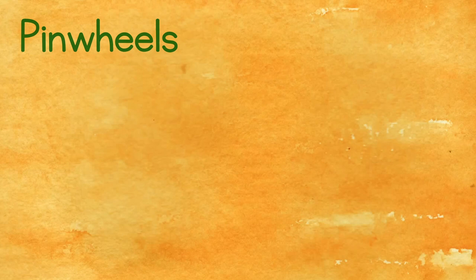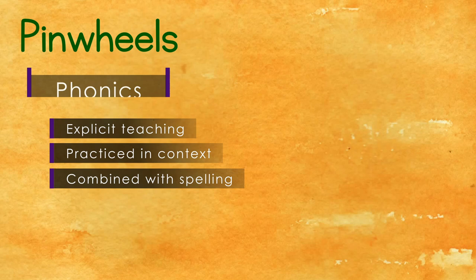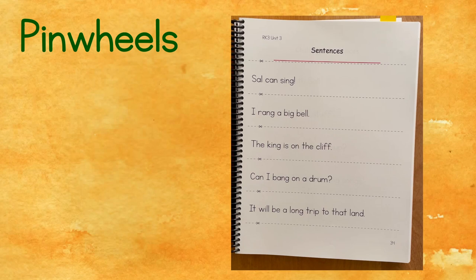Pinwheels teaches phonics systematically using explicit teaching routines, all practiced in a meaningful context while weaving in spelling throughout. Each unit begins with a sound or spelling pattern that is applied in word-level practice, sentence-level practice, eventually paragraph-level practice, and best of all, story practice.